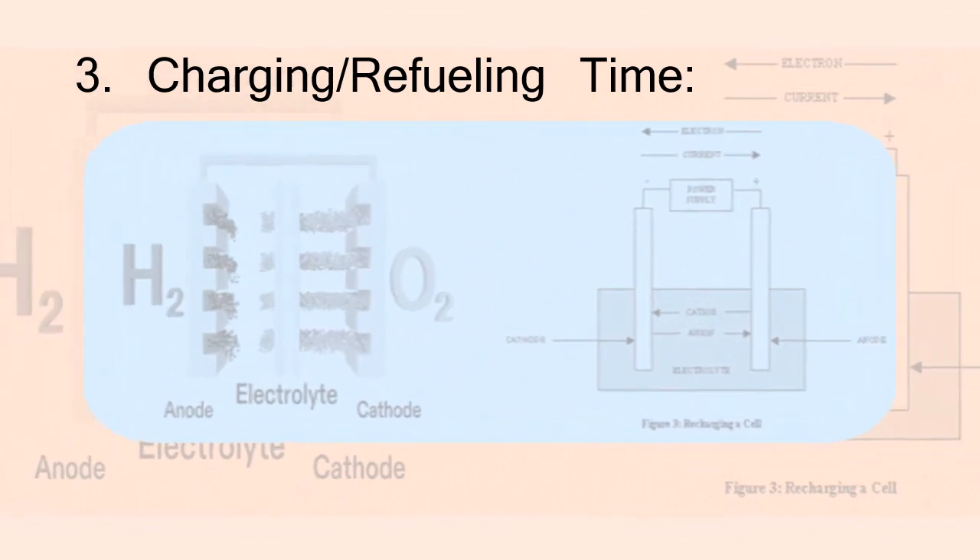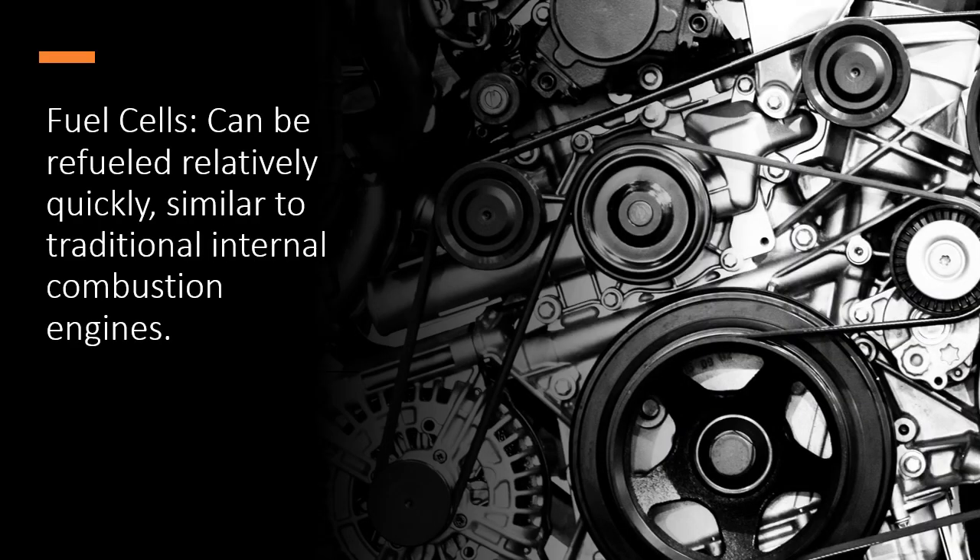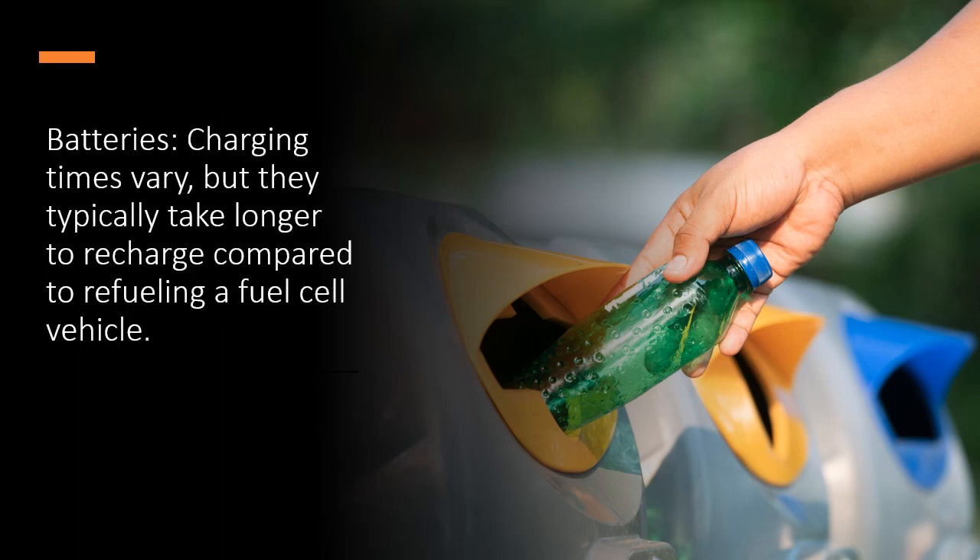3. Charging and refueling time. Fuel cells can be refueled relatively quickly, similar to traditional internal combustion engines. Batteries' charging times vary, but they typically take longer to recharge compared to refueling a fuel cell vehicle.